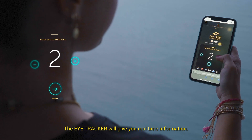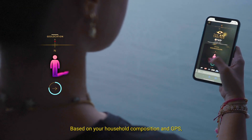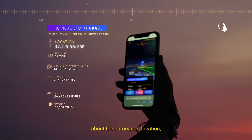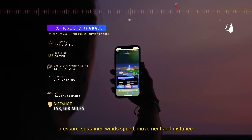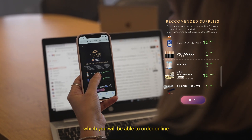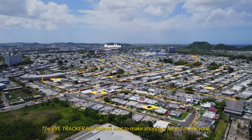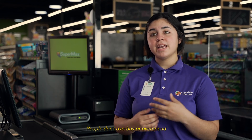The Eye Tracker gives you real-time information. Based on your household composition and GPS, it uses real-time data about the hurricane's location, pressure, sustained wind speed, movement, and distance — plus a recommendation of the essential supplies you will need, which you can order online at the nearest Supermax supermarket. The Eye Tracker has helped make purchases more fair for everyone, so that customers don't overbuy and leave first-need items unavailable to others.